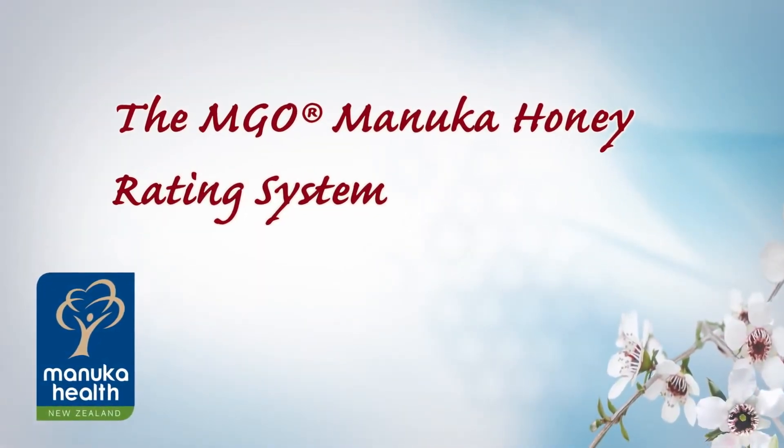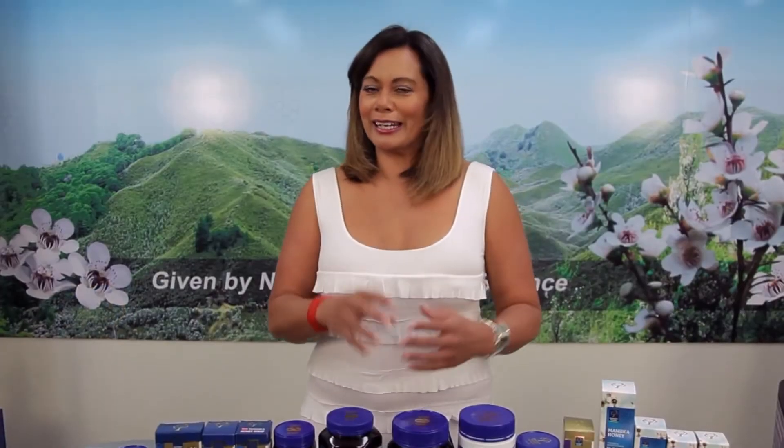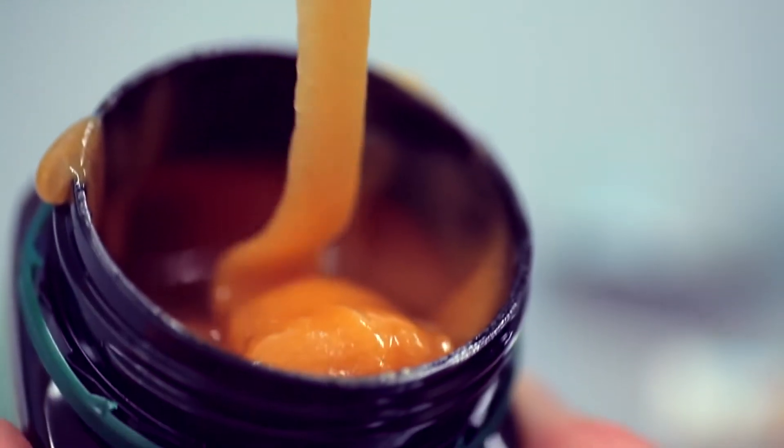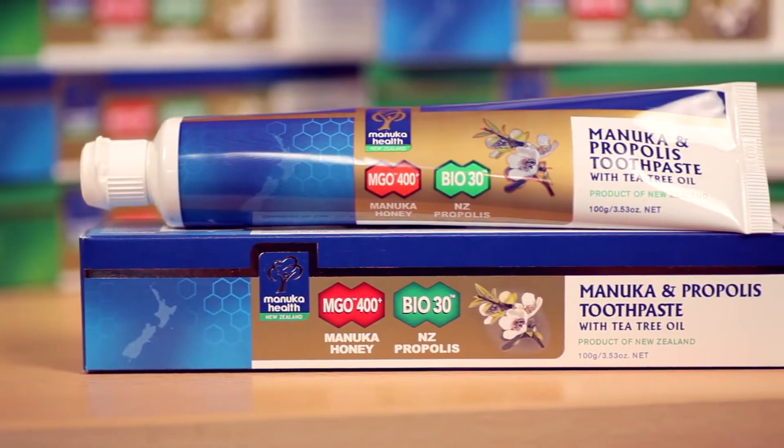It's well known that New Zealand MGO Manuka honey has special healing properties. But why? MGO Manuka honey is unique because of its exceptionally high levels of methylglyoxal, which is the compound responsible for Manuka honey's antibacterial activity.